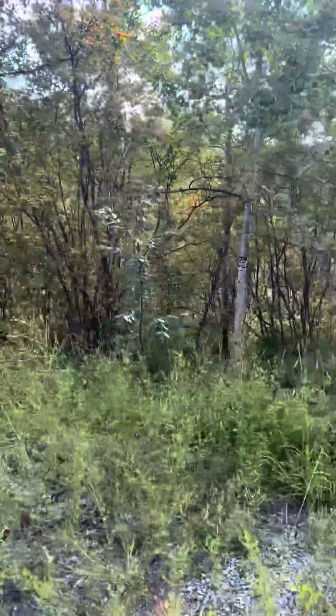There is a stub right there for power. Well, that might be the other lot line, and then it goes off at an angle in that direction. Lots of trees.